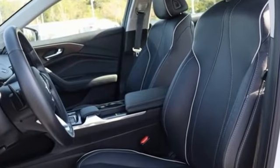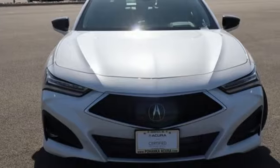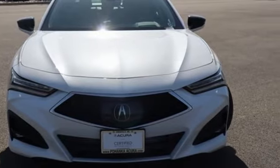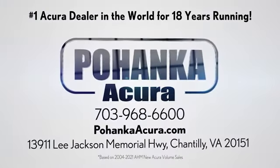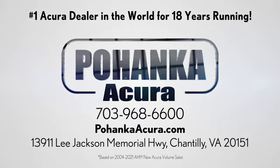Acura has a legacy of innovation, a legacy that continues here. See it for yourself when you take it for a test drive. Blanca Acura is a great place to buy a car. We're conveniently located on Lee Jackson Memorial Highway in Chantilly.